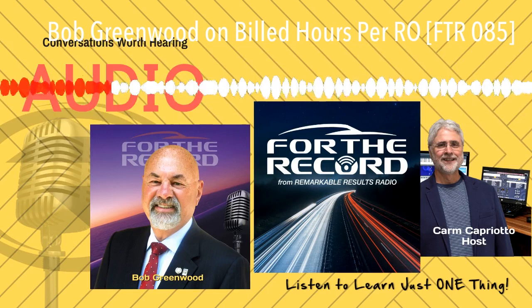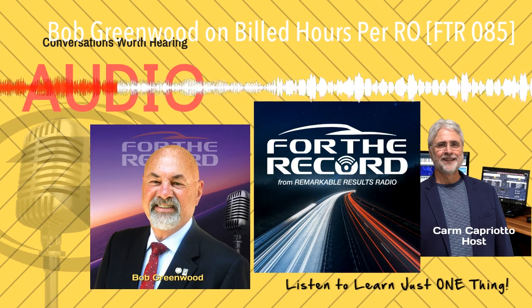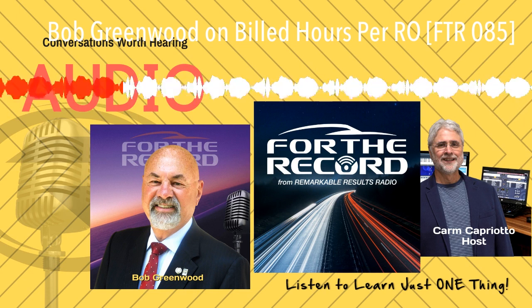This creates a consistent process, which in turn leads to higher average repair orders and increased customer satisfaction. Who wouldn't want that? DVI is revolutionizing the auto industry — don't get left behind. Get your free 30-day trial today at FlexCheckAuto.com.